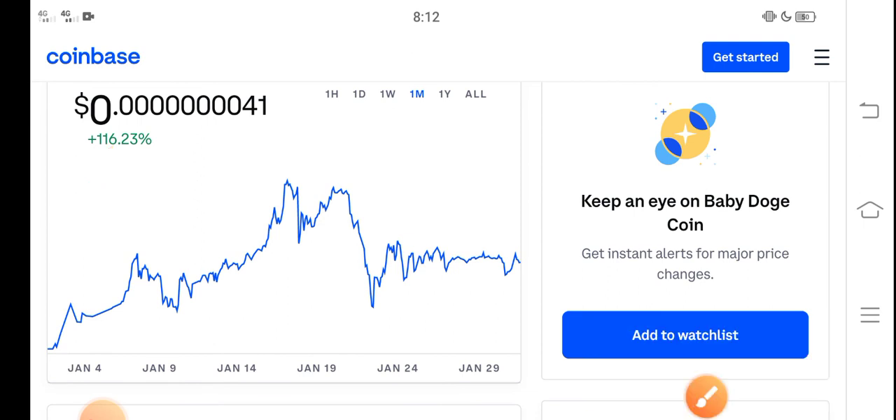On the other side, it is a low price coin, and I also recommend all of you to invest in a low price coin. Thanks for watching, and don't forget to subscribe to the channel.